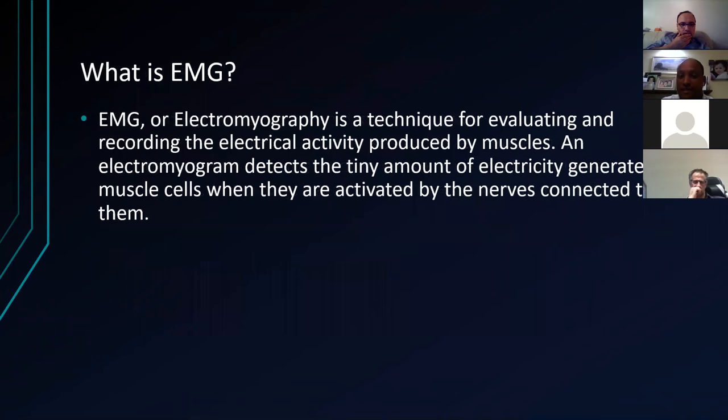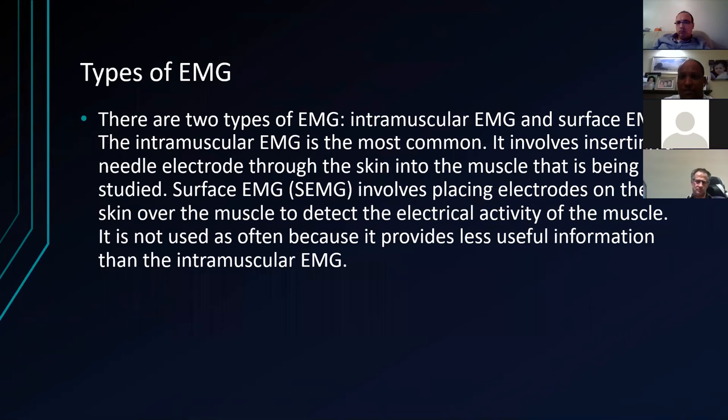An EMG is basically the same thing but looking at the motor response — it looks at what's produced by muscles. A lot of the time we get both and it's quite easy to get confused. It's about a tiny amount of energy generated by the muscle cells when they're activated by the nerves connecting with them. There are intramuscular and surface EMGs. The most common is the intramuscular one, which involves inserting a small needle into the skin.